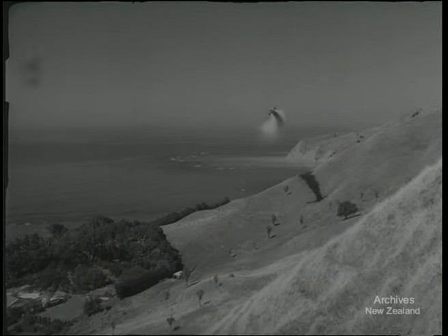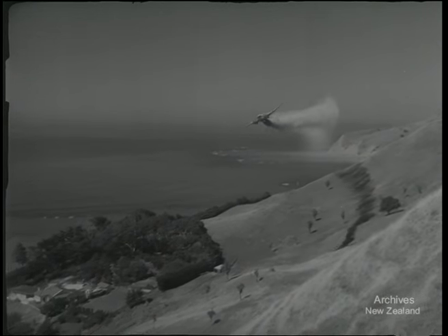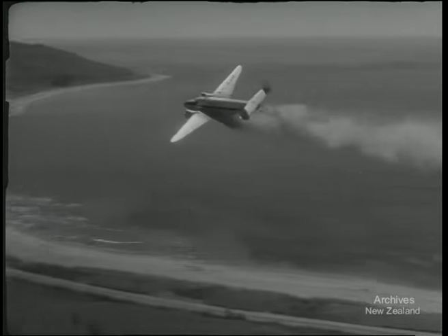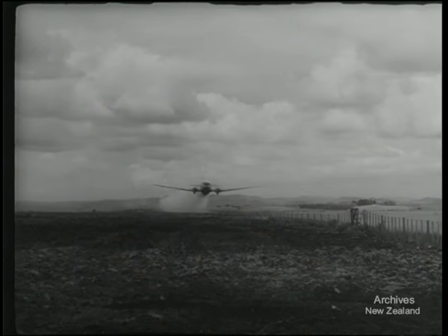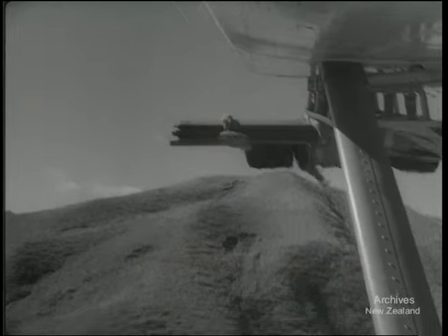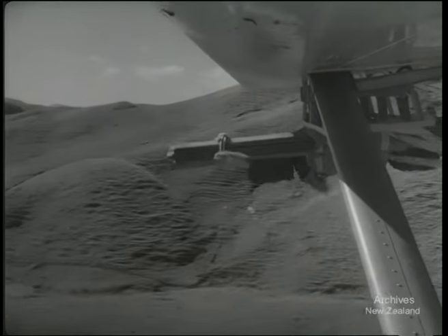Aircraft became more powerful, the loads heavier, work plentiful. New companies started up and down the country, but experienced top dressing pilots were becoming scarce. Aero clubs offered advanced training for new pilots keen to join the aerial farmers.